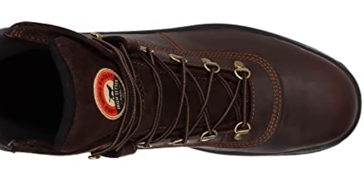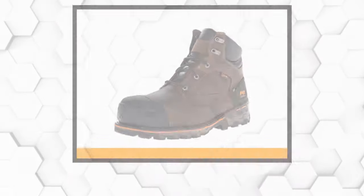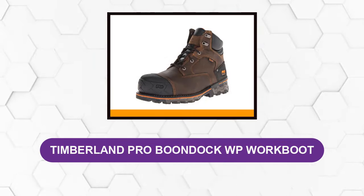These comfortable work boots come with a steel toe cap that protects your toes and metatarsal bone from any falling objects. These boots are ideal for working on slippery surfaces. At number two: Timberland Pro Boondock WP Work Boot.